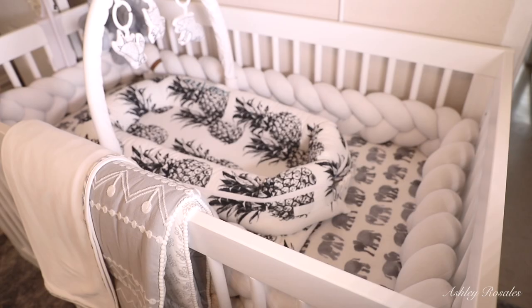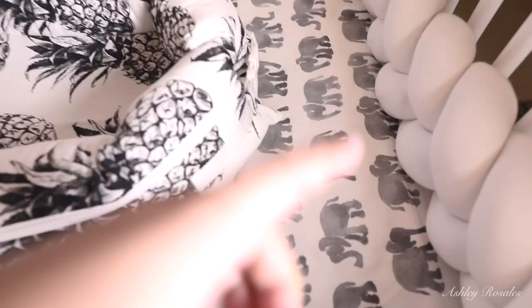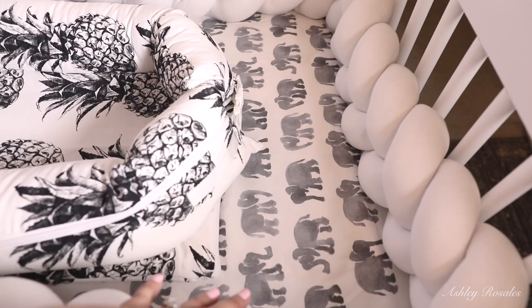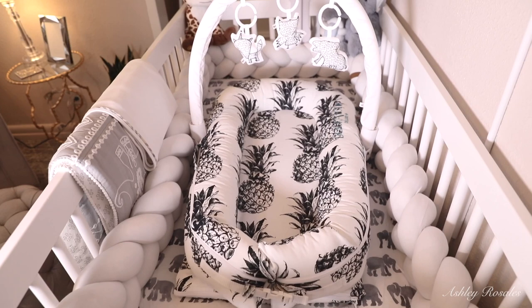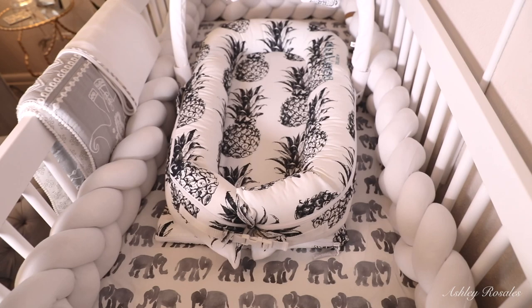His elephant watercolor sheets are from a store called Carousel Designs and we fell in love with these — they're what we have on it right now, though he has a lot more sheets. You're probably wondering what this pineapple-raft-looking boat thing in his bed is — this is called a Dock-a-Tot. It's the deluxe, smallest size, and what it does is cradle your baby.